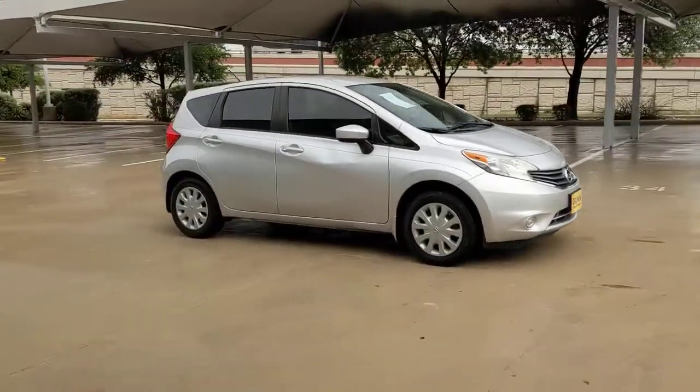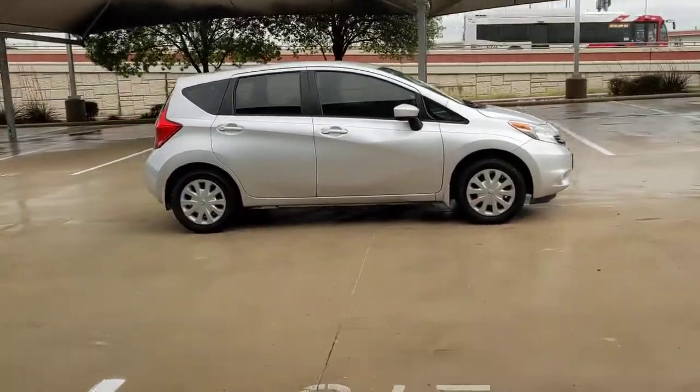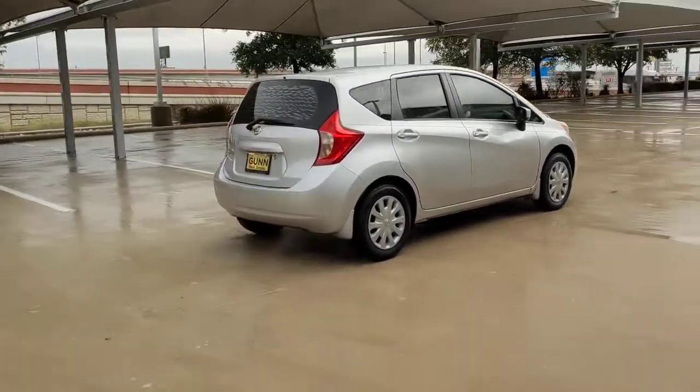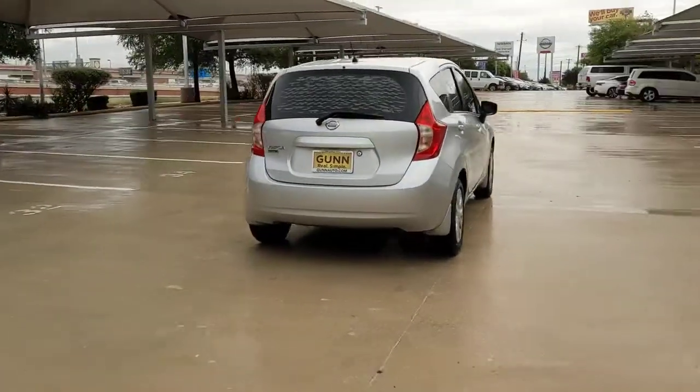Get into a car with value. 2015 Nissan Versa Note. This vehicle still has fewer than 50,000 miles on the clock, so it won't last long.